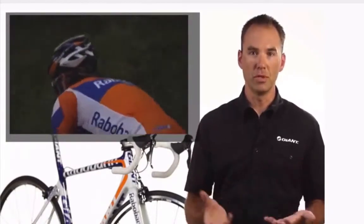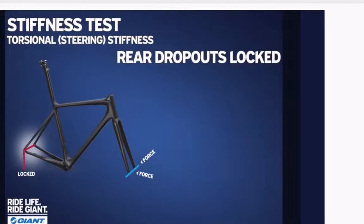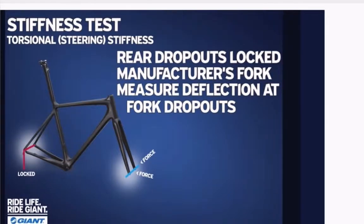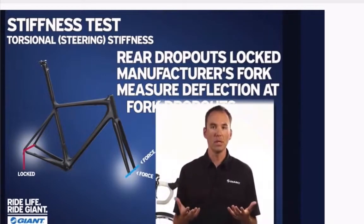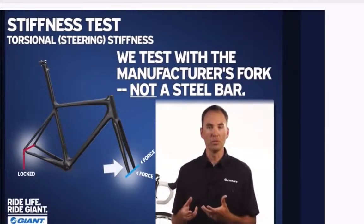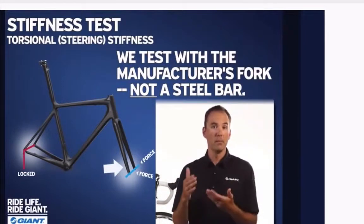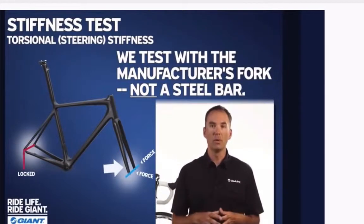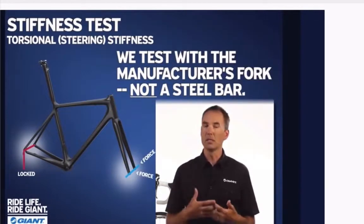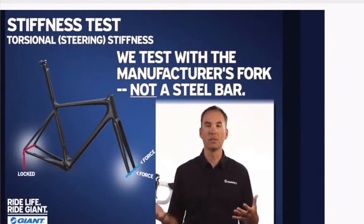The next test is the torsional stiffness test. We lock the back of the bike into a steel fixture so it cannot move, and we use the proprietary manufacturer-supplied fork. We measure the deflection at the end of the fork in Newton meters. This differs from other testing methodology in the cycling industry — the main difference is that we use the manufacturer-supplied fork versus a steel bar that some other manufacturers use. Using a steel bar is not realistic; you don't ride a frame with a steel bar. By using the fork along with the frame, we get a more realistic sense of how a bike will actually corner. Torsional stiffness is all about cornering stability and confidence-inspiring handling.